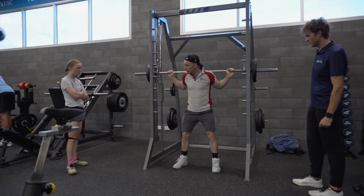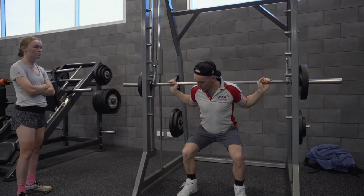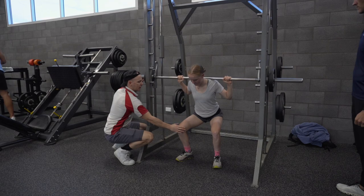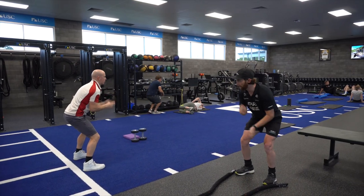You talked briefly about some athletes responding a lot better to different types of exercises. So how do you identify that when you're working with an athlete? Because you're going to give them a certain range of exercises up front and obviously you don't know how they're going to respond. So how do you drill into: this is the type of exercise and set and rep that you need to do to get a particular outcome?